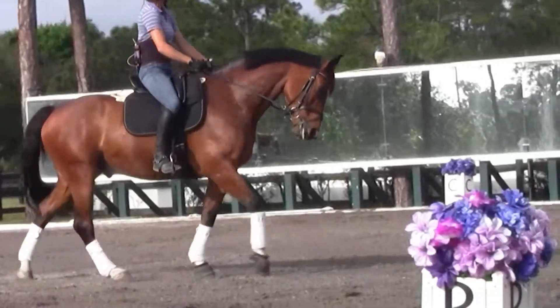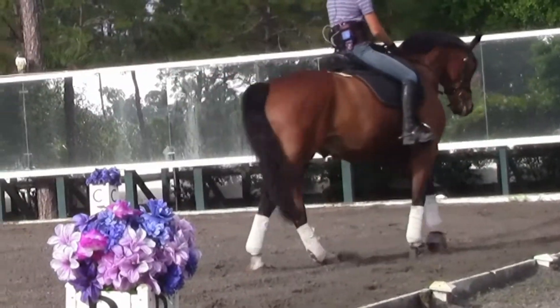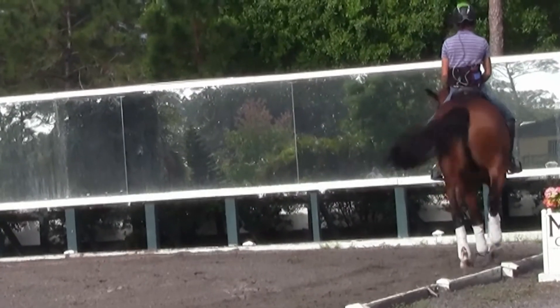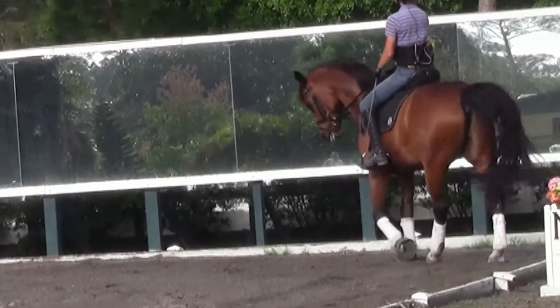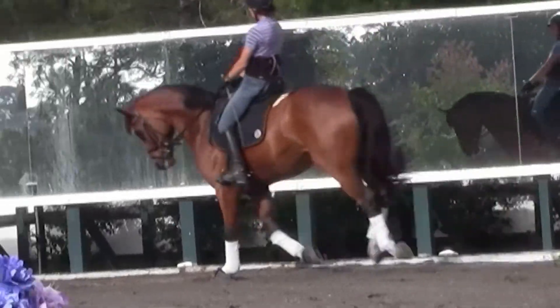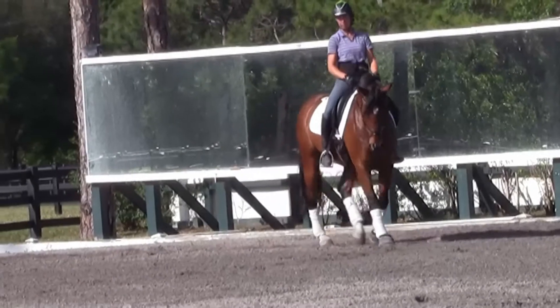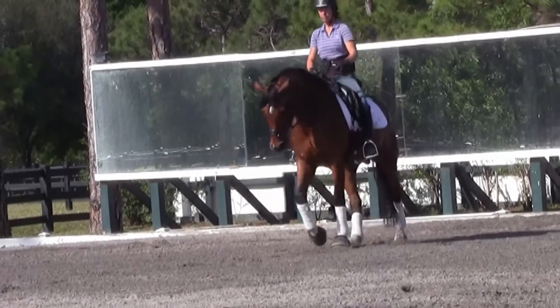Every horse in our testing sessions rode the same pattern. In this part here, as soon as the horse turns onto the short side, he's going to strike off and canter left lead. There — just like that. Now watch what happens when he's put back into his own saddle after being in our system for three days in a row.